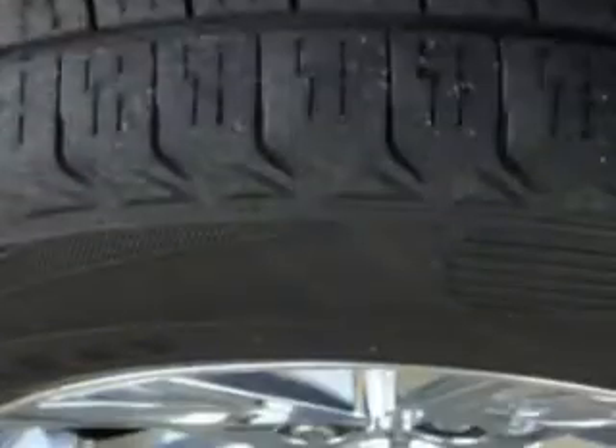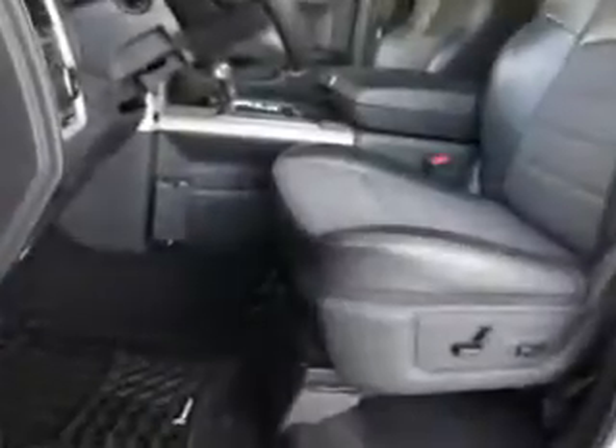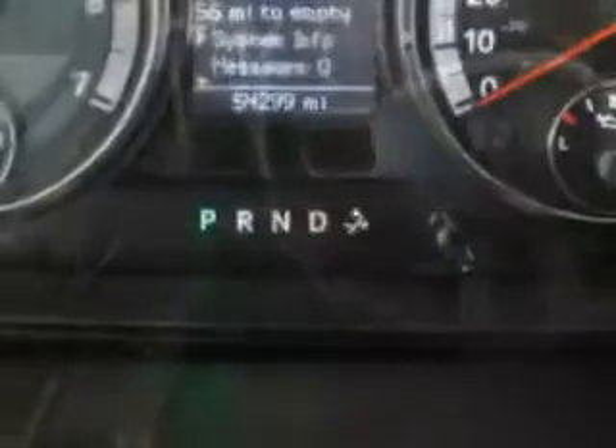Eight-cylinder automatic utility truck with remote keyless entry, chrome wheels, tilt, cruise, power windows, and more. Get where you need to go and have peace of mind driving this 2009 Dodge Ram Pickup from Harry Robinson Buick GMC.